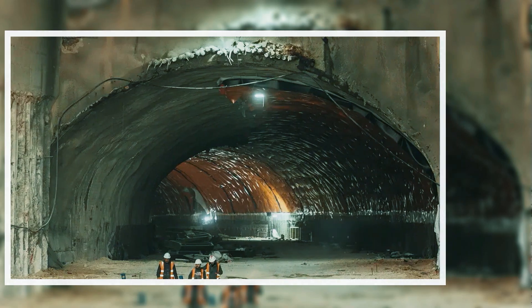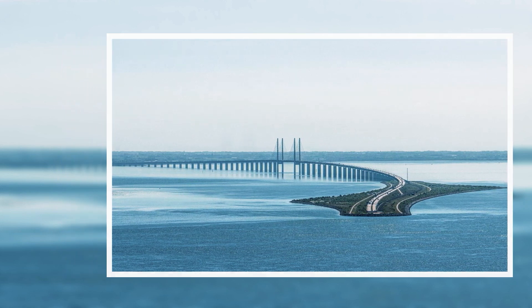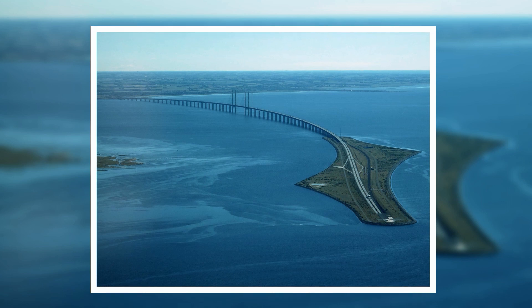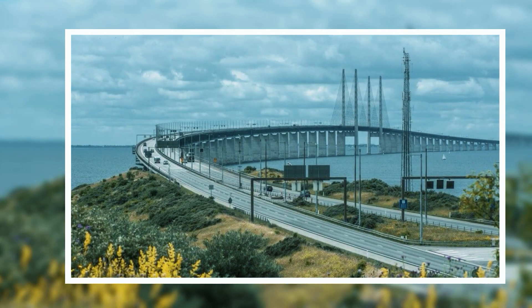As you drive across the Øresund Bridge, the spotlight shifts to these underwater marvels. A mesmerizing dance of engineering begins — materials are transported by sea, colossal segments take shape, and a precisely choreographed underwater ballet assembles the tunnel, a magical transformation from factory to the ocean's depths.